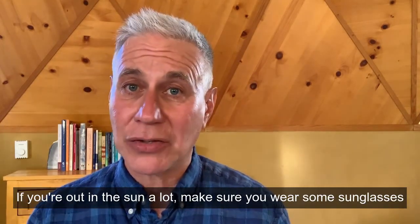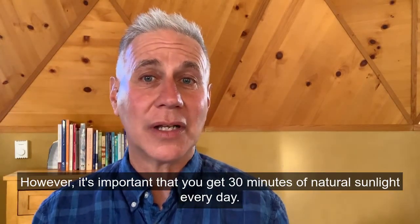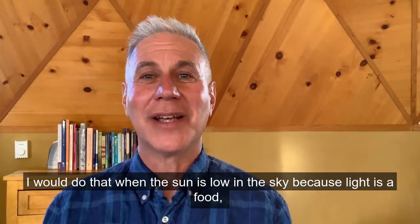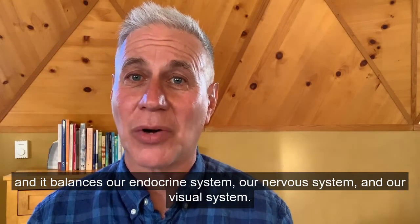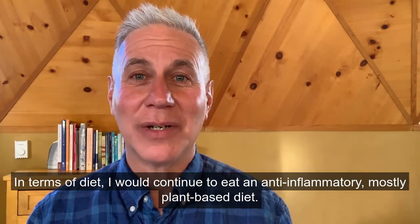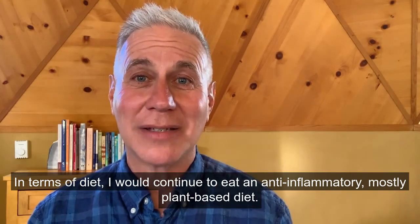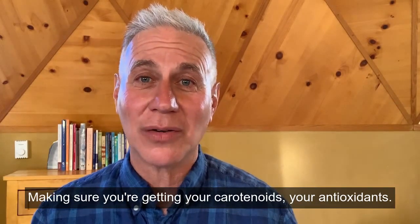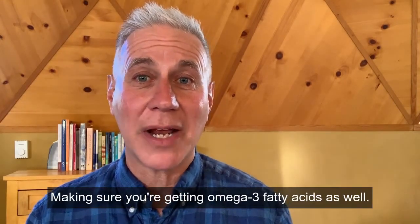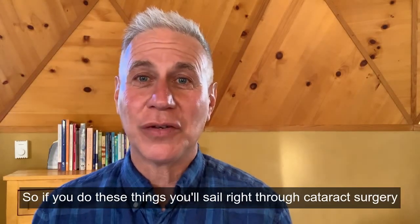If you're out in the sun a lot, make sure you wear sunglasses with ultraviolet protection. However, it's important to get 30 minutes of natural sunlight every day — ideally when the sun is low in the sky — because light is a food that balances our endocrine system, nervous system, and visual system. In terms of diet, continue eating an anti-inflammatory, mostly plant-based diet, making sure you're getting carotenoids, antioxidants, and omega-3 fatty acids, which are very important for your eye-brain health.